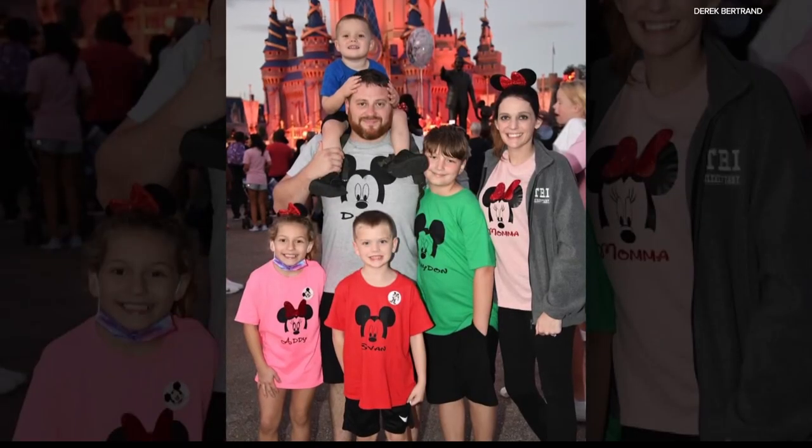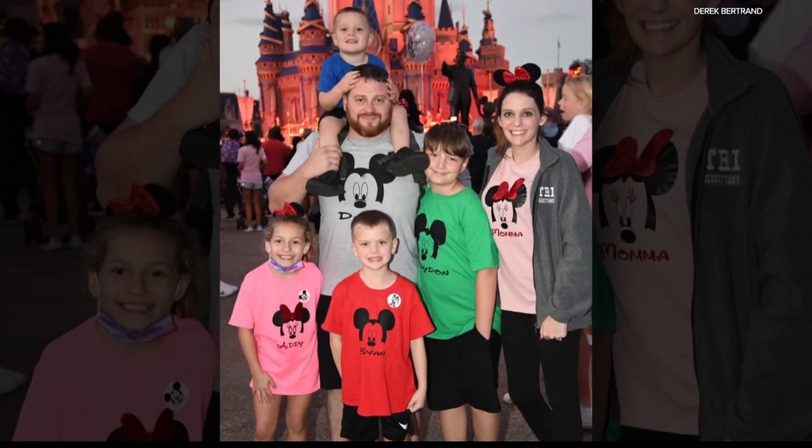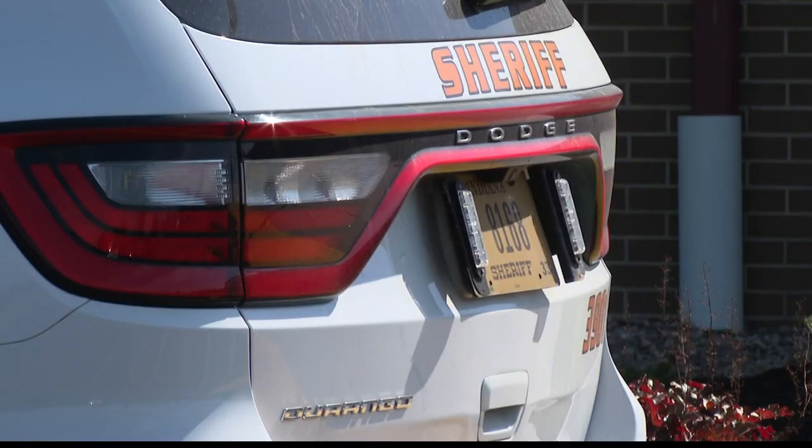For Deputy Bertrand, whose children attend this school and whose wife teaches here, it means a little more to protect the students and staff of Henry County in a moment's notice. There's actually a third app used for county buildings and county employees that works the exact same way. This is a paid program, but the Henry County commissioners have picked up the tab for the entire first year, and then the schools will pay the monthly fee after that.